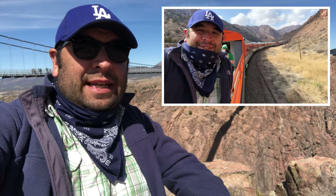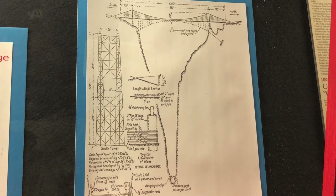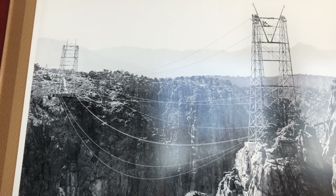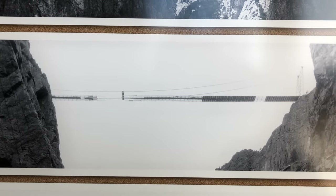Fast forward to the 1870s and that's when we have the railroad wars, which I touch on in my Royal Gorge Route video. Fast forward to the 1920s and investors saw an opportunity for a tourist attraction, so in 1929 they began construction on the Royal Gorge Bridge.